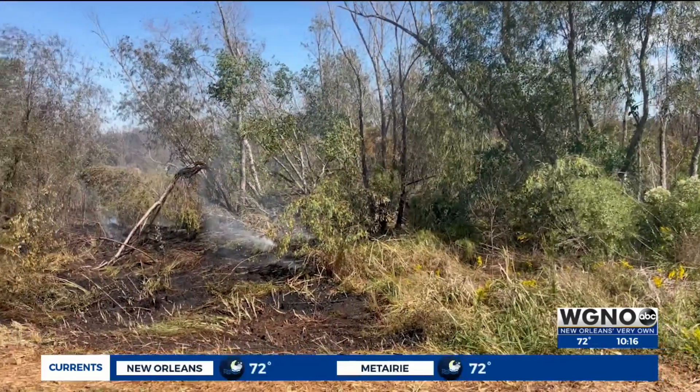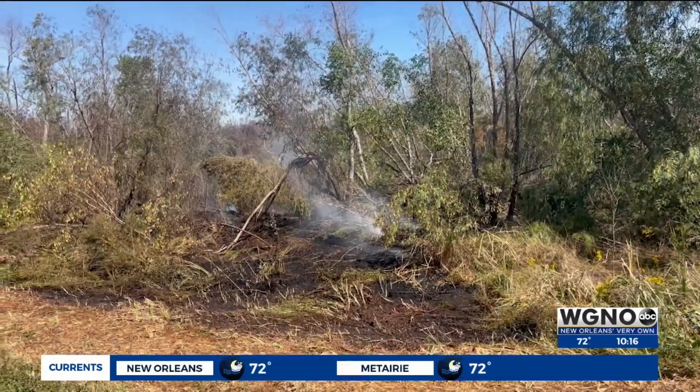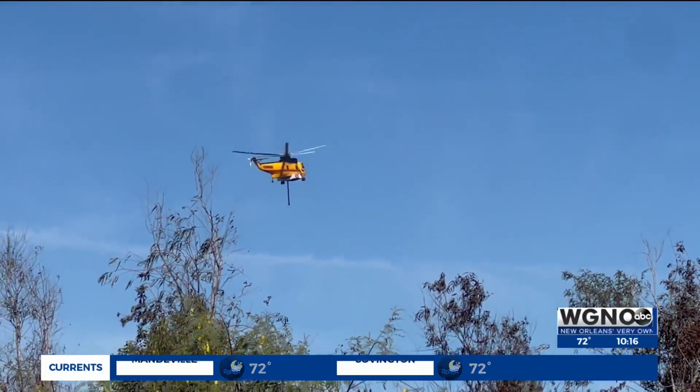Crews ask nearby residents to not fly drones while they work toward containment and try to keep the flames from jumping the levee. We do have what's called a temporary flight restriction over the area, which means you can't be flying any drones or anything else like that. So please refrain from doing that until we lift the restriction.